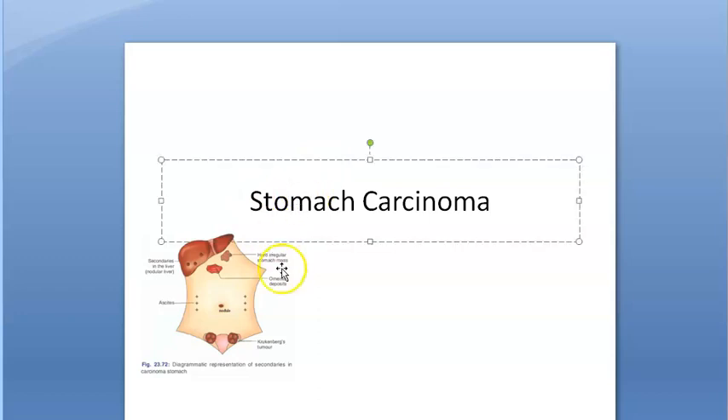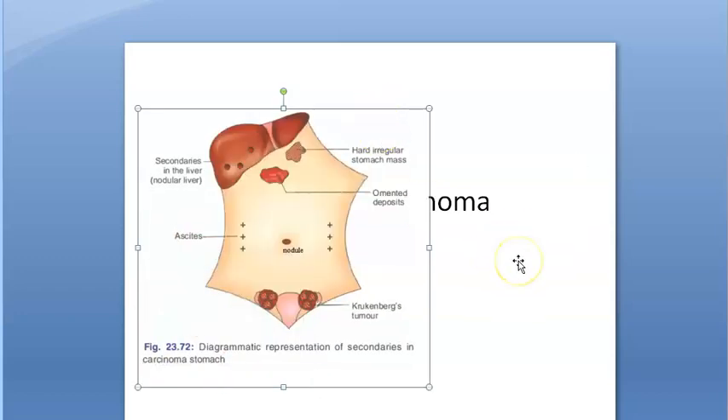In this video, we covered the spread of stomach carcinoma — where and how it spreads. Hope you have understood. Bye bye.